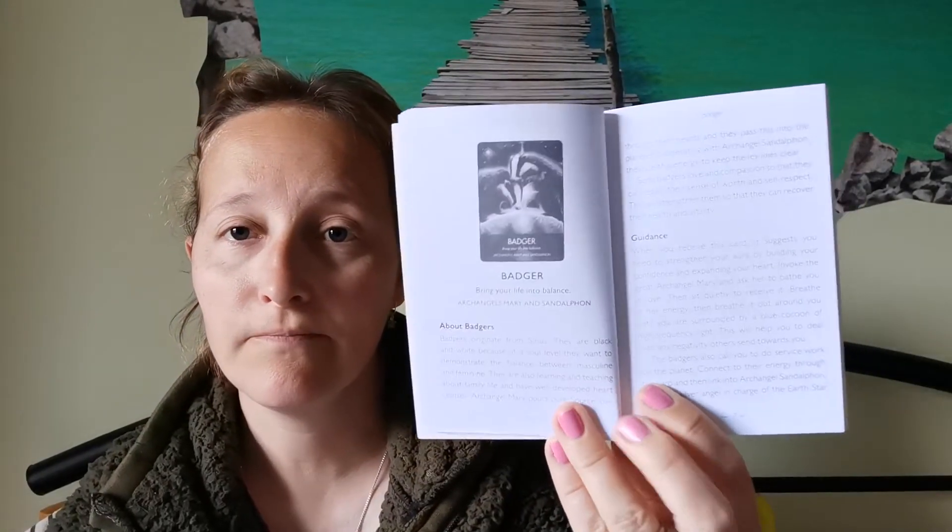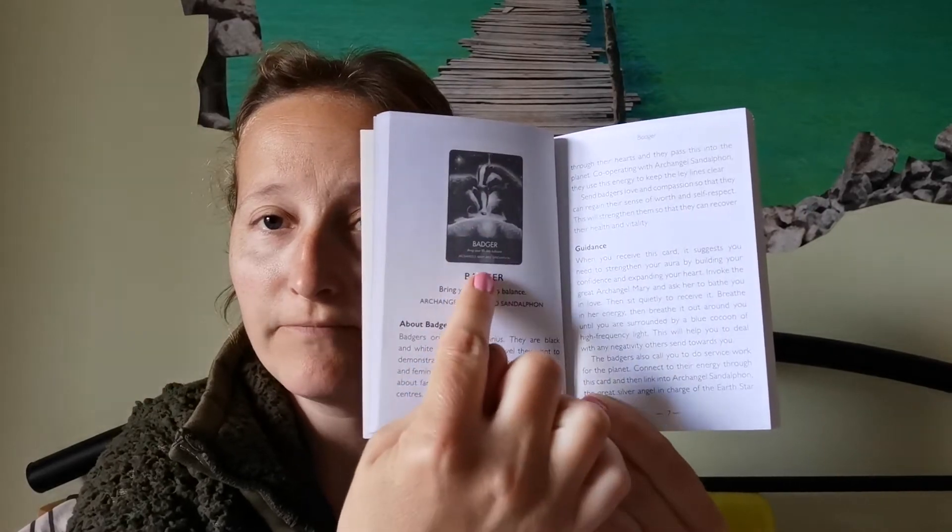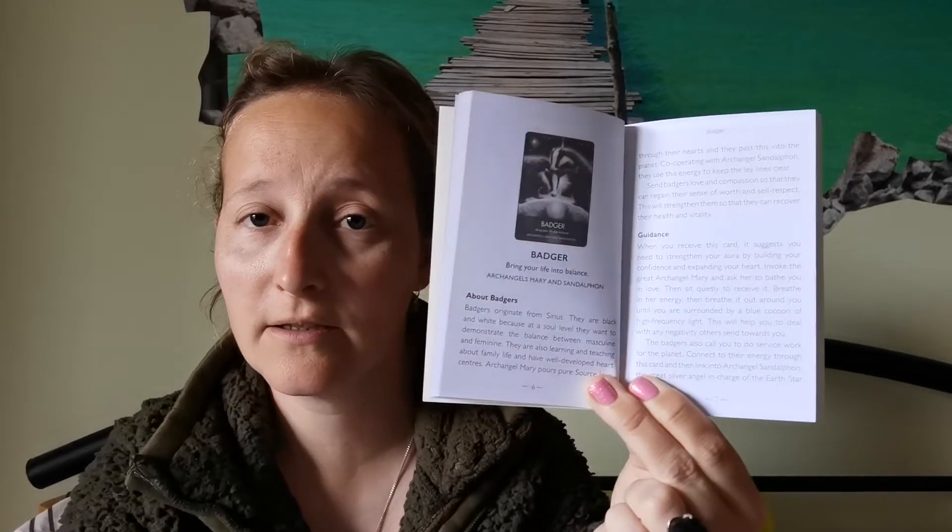That's my one complaint about the deck. It is a beautiful little book — you have all the usual information about oracle cards, how to use them, and so on. Within each entry you have a little picture of the card, the name of the animal, the sentence from the card, the name of the archangels, and then the guidance and meaning. So for badger, for instance, it gives you information about badgers and the guidance — but absolutely nothing about the archangels. It bothers me, but it is beautiful information.